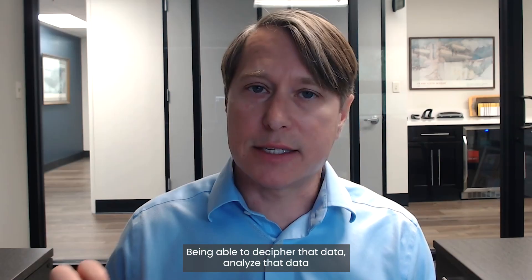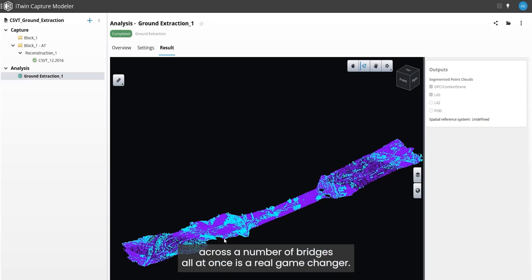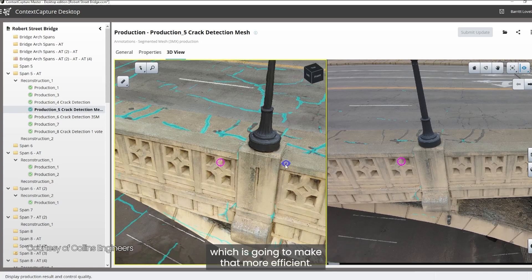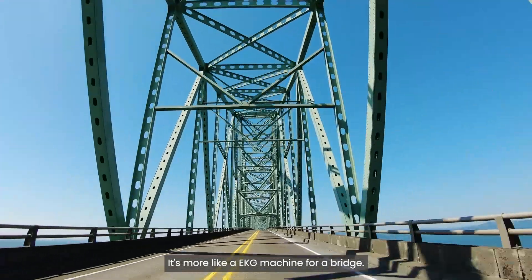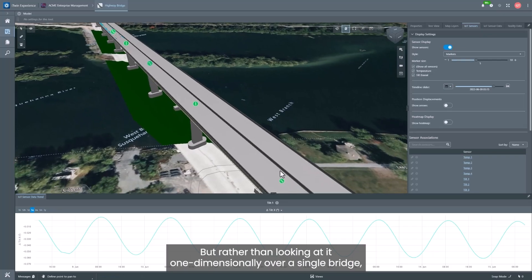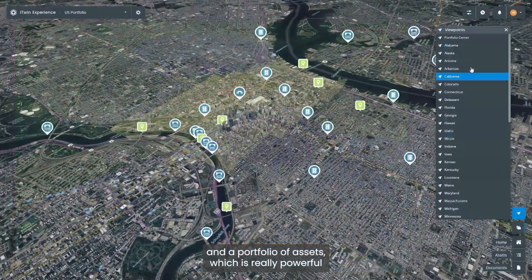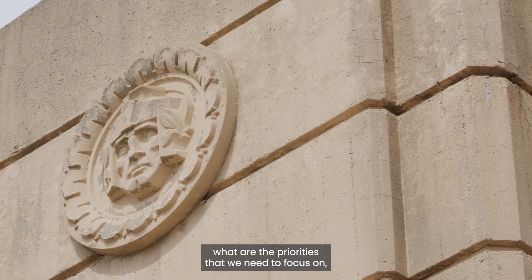Being able to decipher and analyze that data across a number of bridges all at once is a real game changer. Now you're able to not only understand critical risk points from visual observations through AI — which makes that more efficient — but you also start to understand the natural behavior of the bridge. It's more like an EKG machine for a bridge, but rather than looking at it one-dimensionally over a single bridge, you're able to look at that collectively and understand trends and performance across a collection and portfolio of assets.